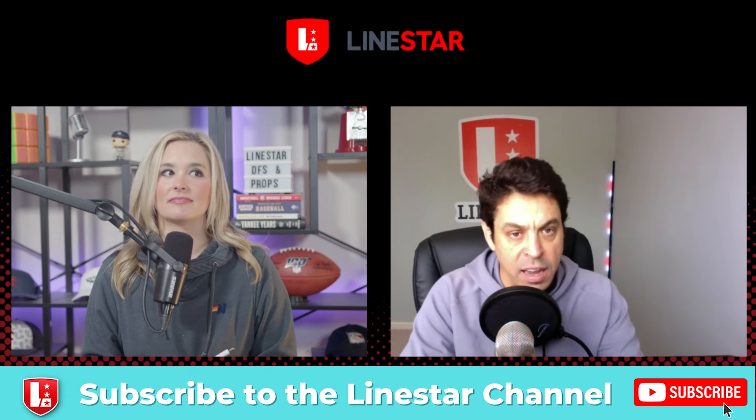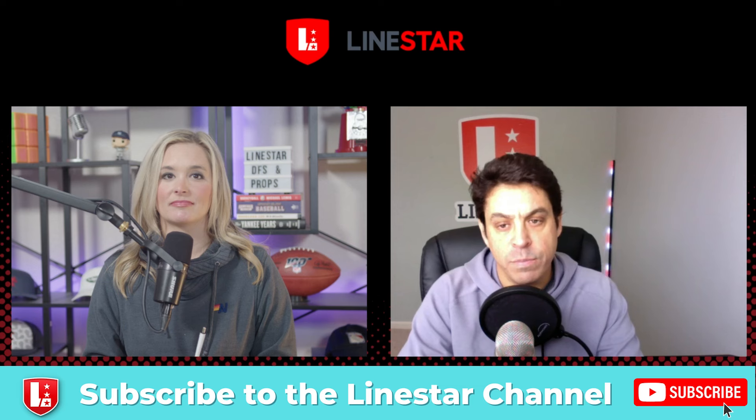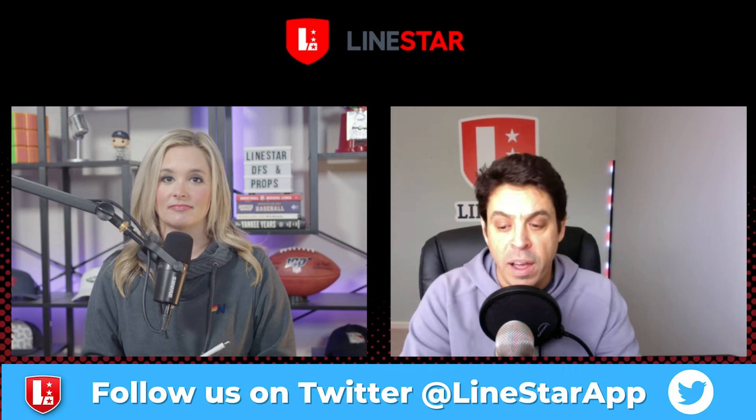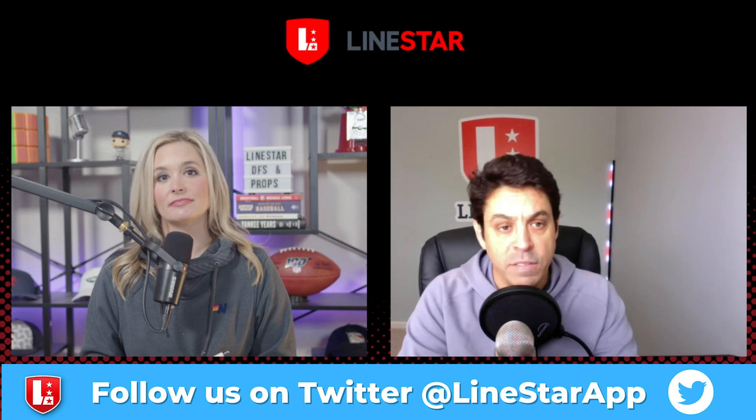If you don't want to go to Lowry, you could pivot to Jared McCain under 29.5 points, rebounds, and assists. He's been absolutely great this season, but I have a very hard time believing he can keep scoring 30 points a game.